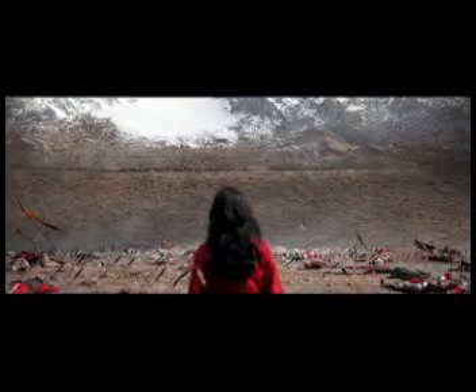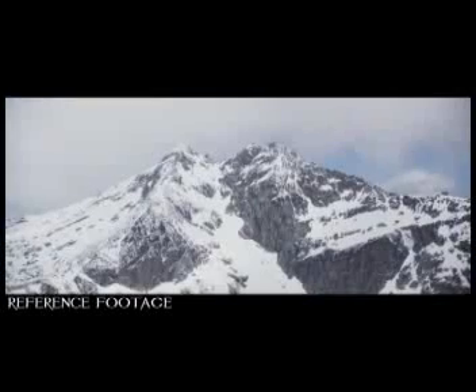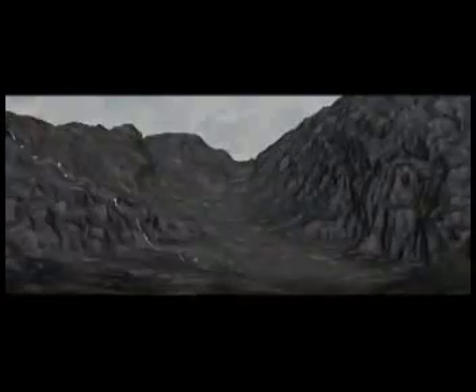With the valley floor transformed into an alpine location, we turned our attention to the mountains. To ensure our design was authentic, we had a helicopter film a mountain in New Zealand that had the size and shape the filmmakers were looking for. From that reference we created the model itself and dressed it with small but important details including snow, blowing drifts, rocks, and grasses that would connect it to the neighboring ridge and battlefield.